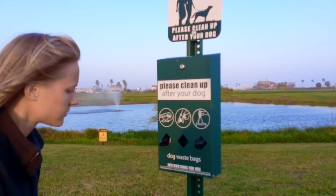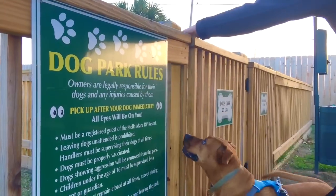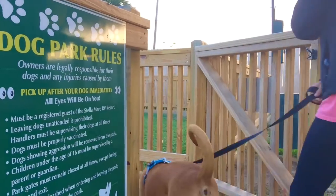We love dog friendly parks and this one is definitely that. They have doggy way stations located throughout for easy pickup. They also have a dog run area with two different sizes for small and large dogs.